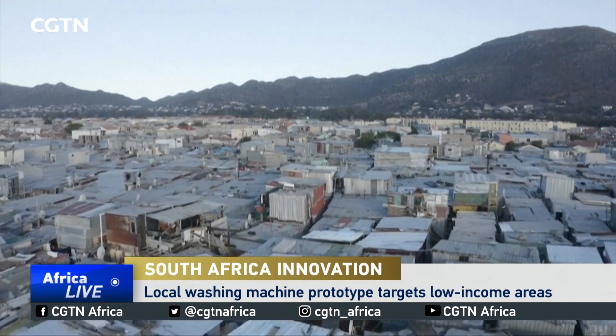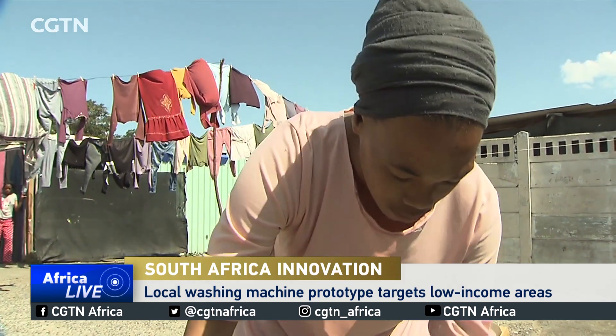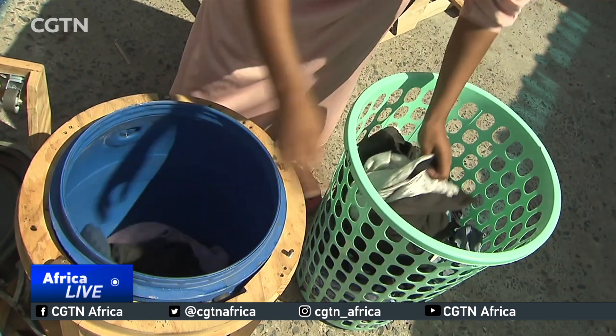For most people who live in townships across South Africa, each day is a struggle. With no access to water or electricity, simple chores become a challenge.